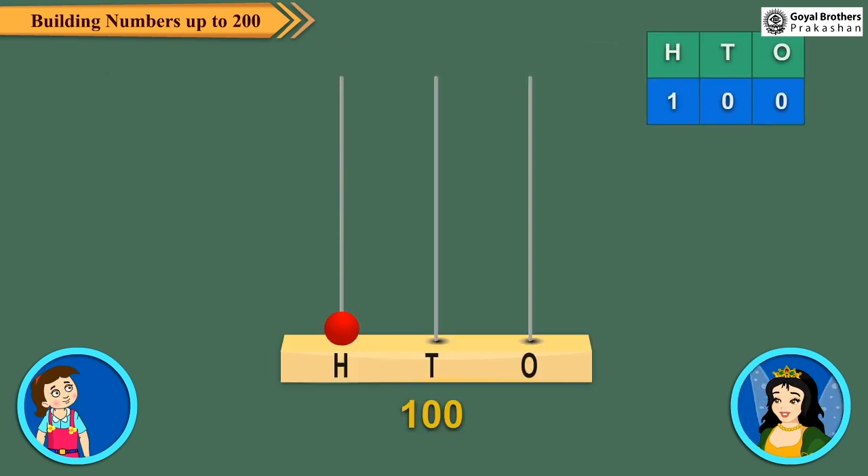In 100, the digit 1 is at the 100's place. One more than 100 is 101.